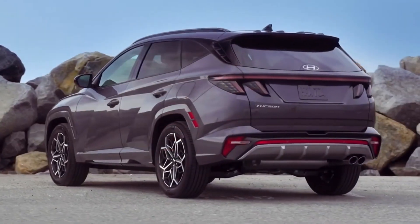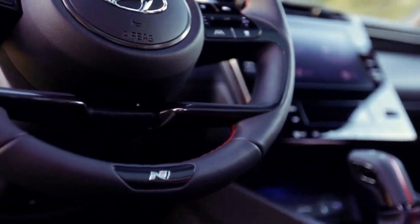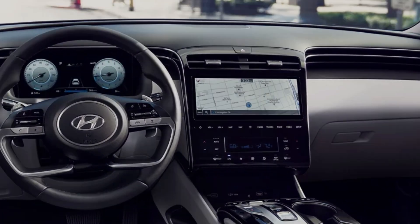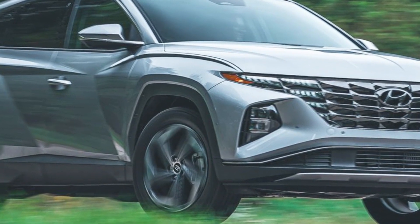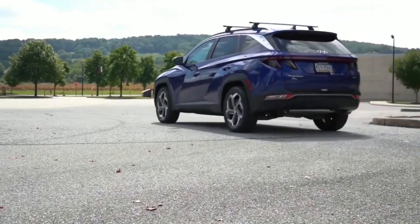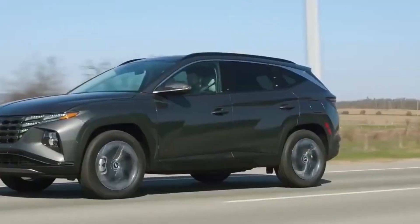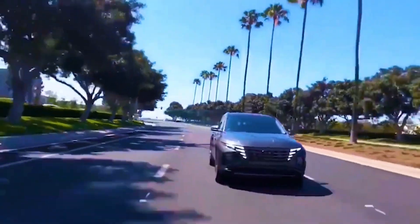The Tucson's rear seat space and cargo area are both larger than the outgoing model, providing more passenger comfort and practicality. Behind the rear seat, we fit nine carry-on suitcases, and the luggage capacity rose to 22 bags with the seat backs stowed. A standard 8.8-inch touchscreen is integrated into the dashboard with Apple CarPlay and Android Auto, while a larger 10.3-inch screen with built-in navigation is optional, as are features such as SiriusXM satellite radio and an upgraded Bose stereo system.